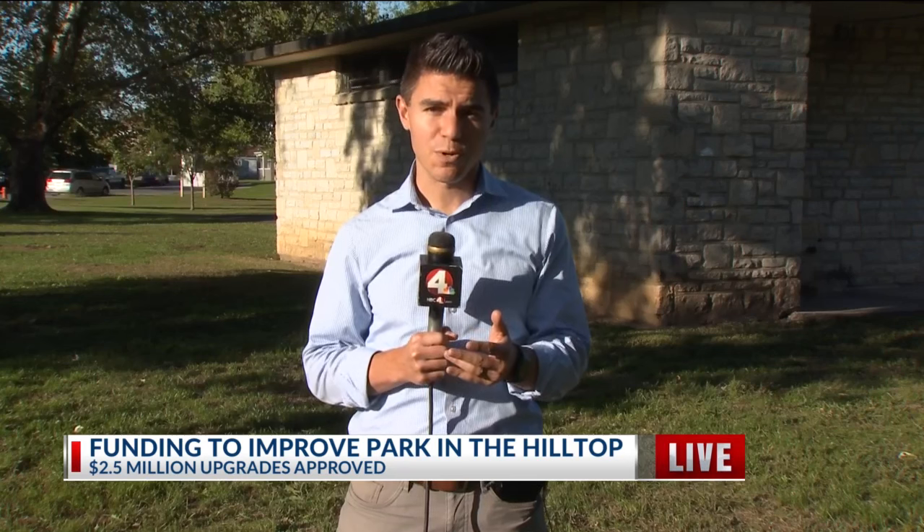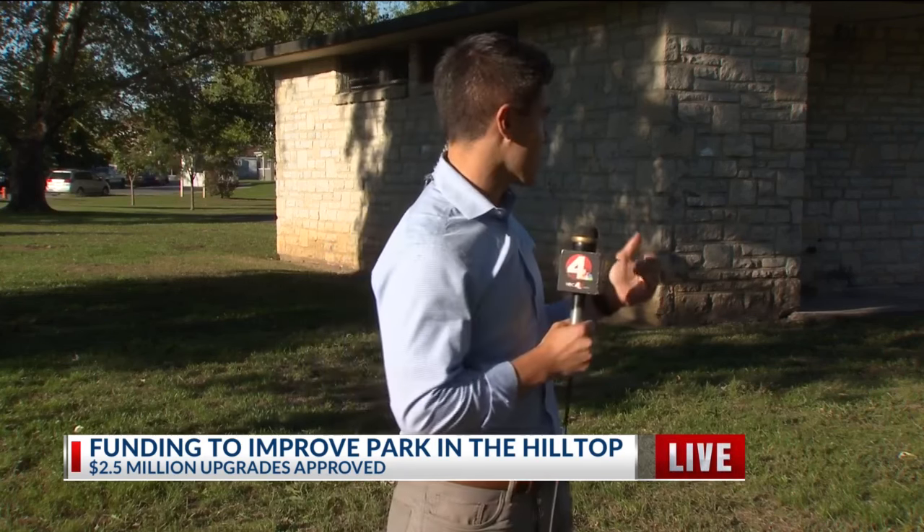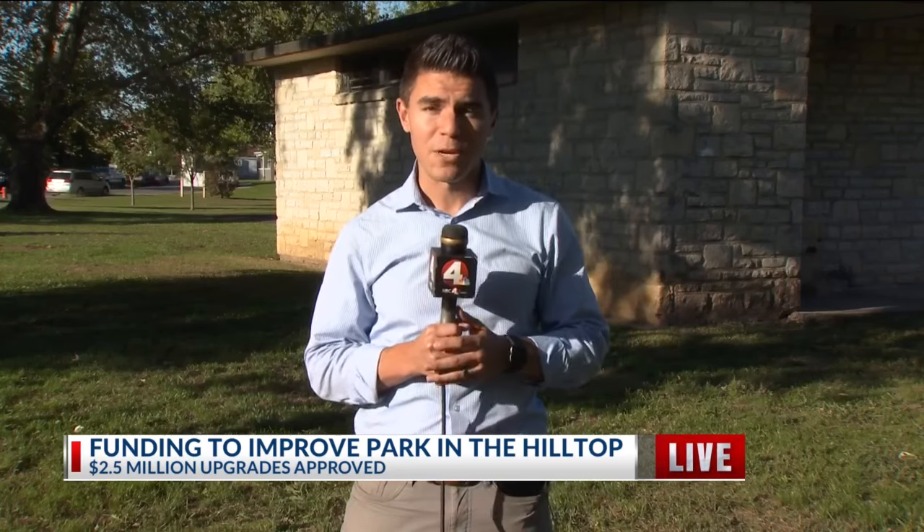Jared and Jen, the plan is for the work to start this fall. Two and a half million dollars for the project was just approved by city council last night. Some of what's here, like this shelter house, which is not in very good shape, will be demolished to make way for the upgrades.